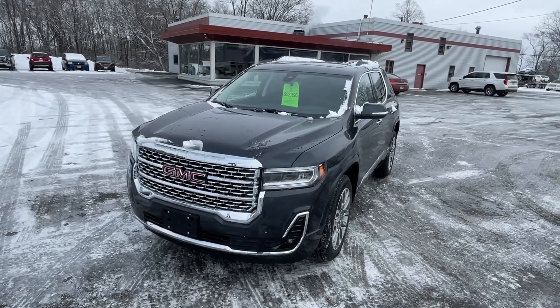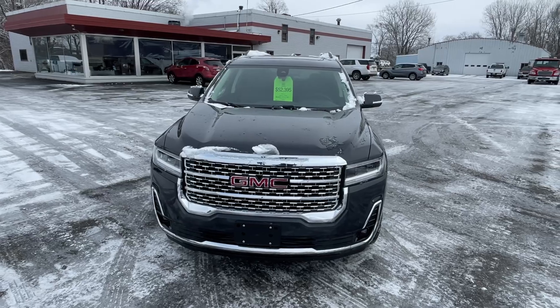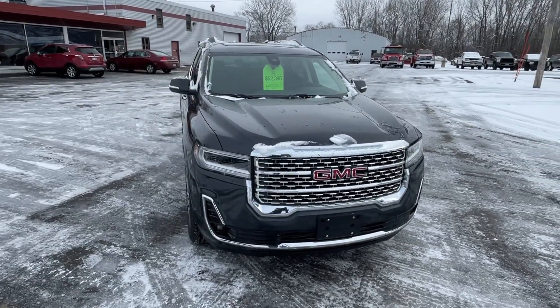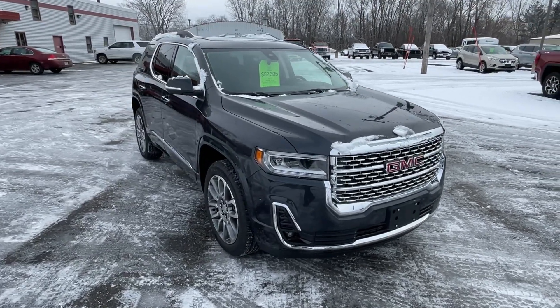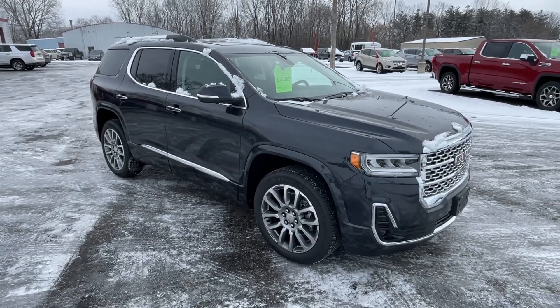It's Hunter Metallic on the outside with jet black leather interior. This has got the 2.0 liter turbo engine with a 9-speed transmission. Our vehicles come with a 3-year, 36,000-mile bumper-to-bumper warranty and a 5-year, 60,000-mile powertrain warranty.